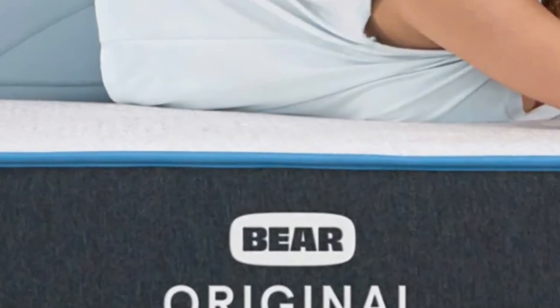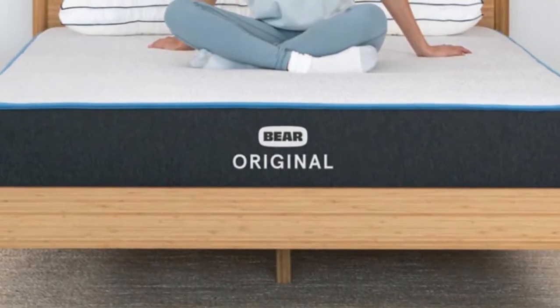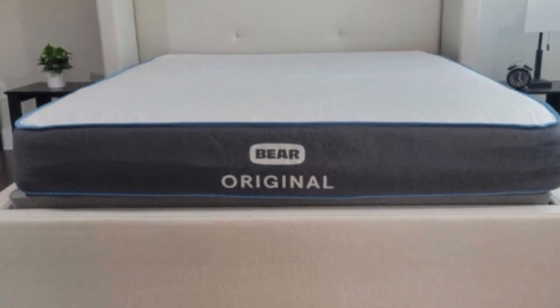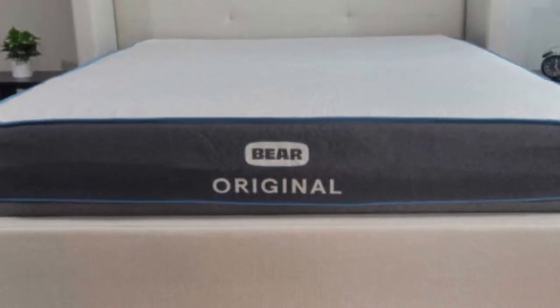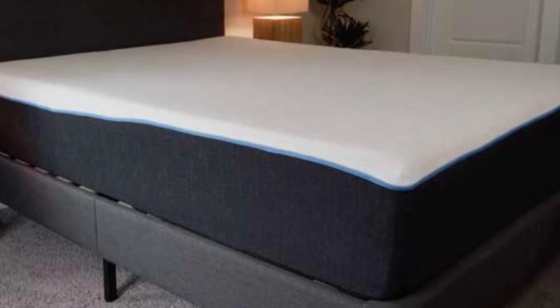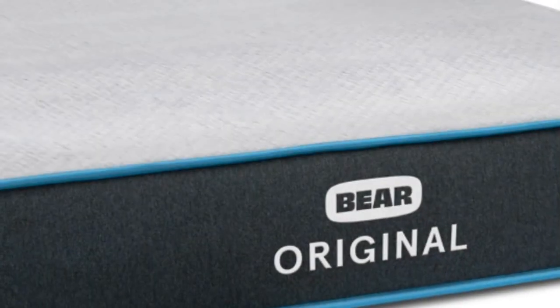The comfort layer in the Bear Original is made with stacked layers of graphite gel memory foam and a responsive polyfoam. The memory foam layer provides an excellent hug sensation to relieve pressure points, providing a soft and welcoming feel to the mattress. The graphite-infused foam works to reduce heat retention and to prevent motion transfer across the sleeping surface.